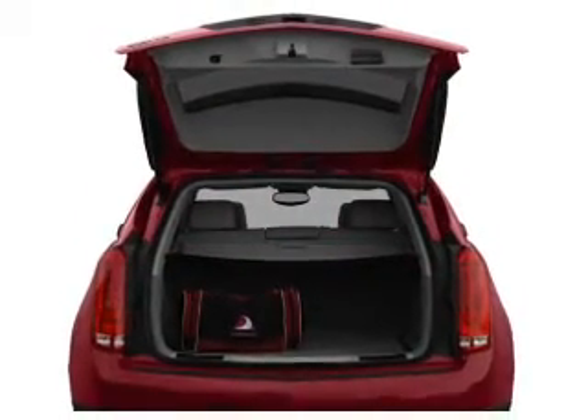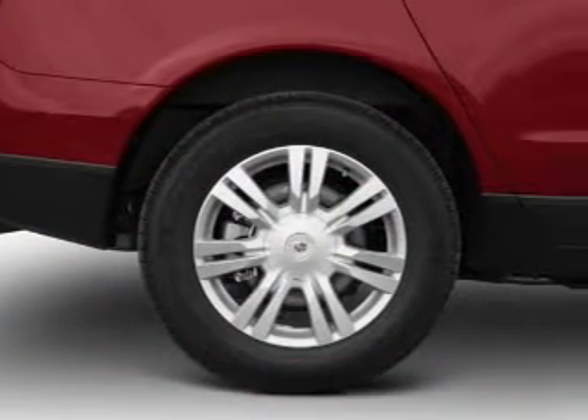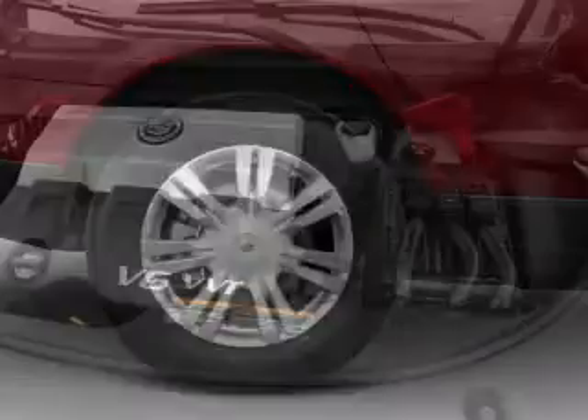A premium sound system is just one of the benefits of owning this vehicle. The anti-lock braking system will help deliver you safely to your destination. Let the sunshine in with a sunroof.